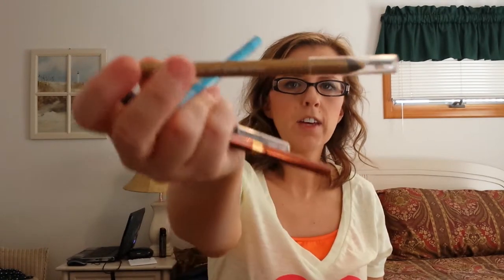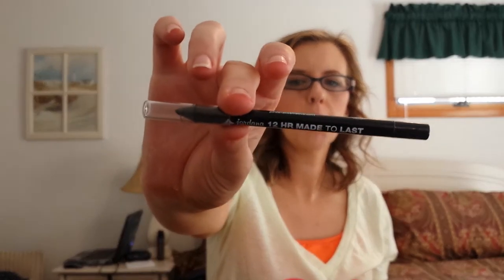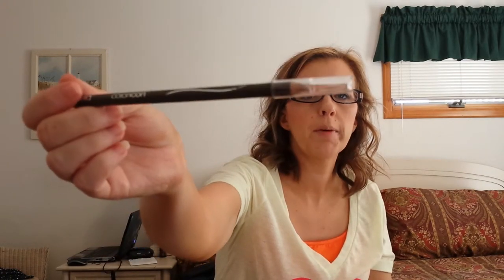And four eyeliners: a gold Savvy Gold Eyeliner, Jordana Twelva Made To Last Liquid Eyeliner in Aqua Stone, Physicians Formula Eyeliner Shimmer Strips in warm nude eyes — but it's a bronze — and the 12 Hour Made To Last pencil by Jordana in a black point. I also brought the Wet n Wild Color Icon Brow Pencil in Taupe.